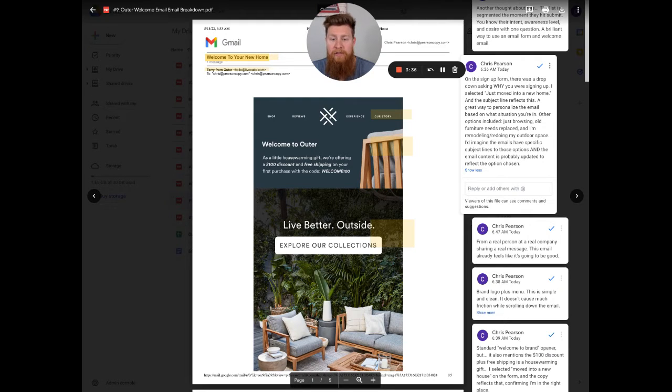If you look at my next video after this one, I actually go through the follow-up email that comes after this welcome email about 20 to 30 minutes later. It's from an actual person — I'm assuming it's a sales rep.